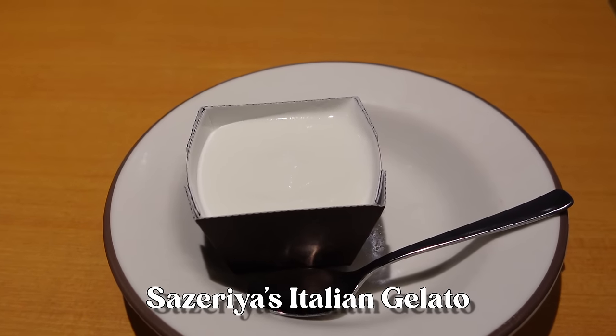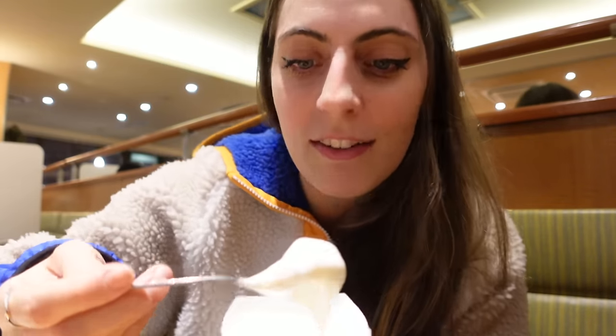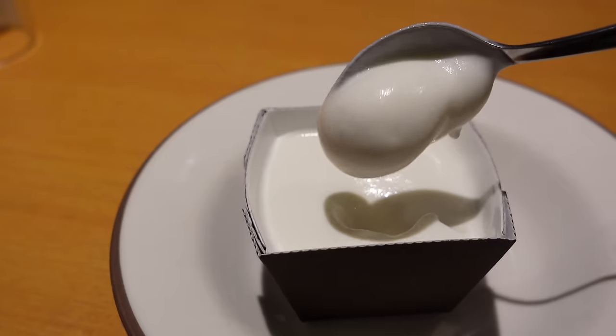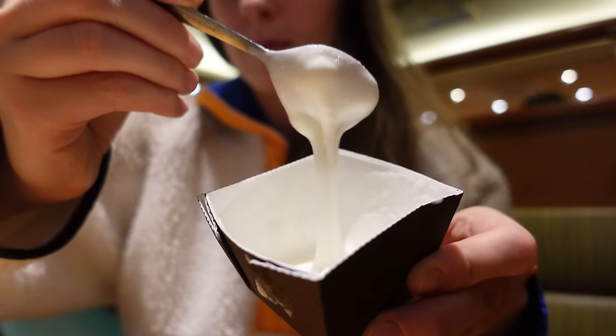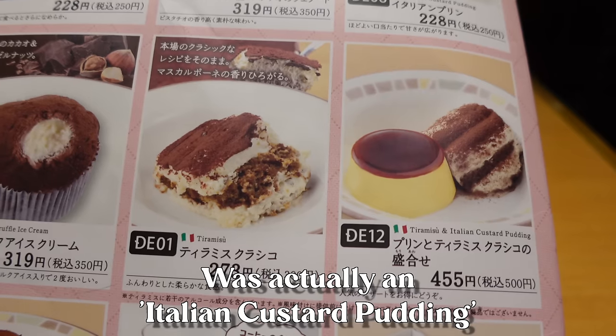I've been to Saizeria probably at least 50 times but I've always wanted to try the gelato on the menu. Today since I'm filming I thought, why not? The texture is interesting — it already came out looking melted. It's vanilla flavored. I've had a lot of gelato in my life — in Australia, in Europe, in Italy — and it did not taste like this. Flavor-wise it's very sweet, but texture-wise I don't like it because it's basically melted ice cream. This was 250 yen — almost the same price as my whole main dish. Safe to say I will not be getting this again. I should have gone with the Japanese pudding.